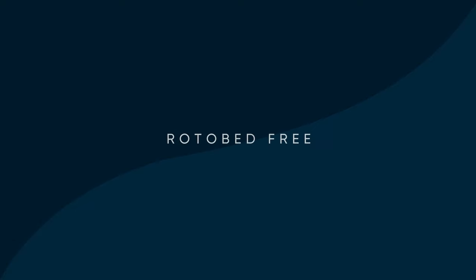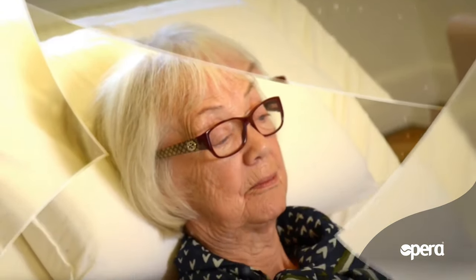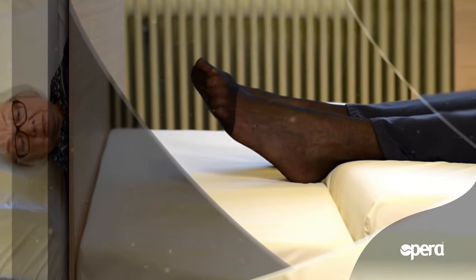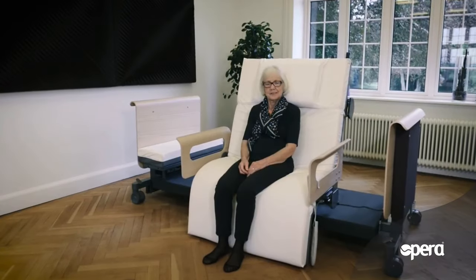RotoBed Free is a harmonious and unique nursing bed with full automatic rotation, designed to make the user self-reliant by facilitating entry and exit of the bed. Approved according to the latest European standards, the new generation of RotoBeds will go to a height as low as 32cm above the floor, holding a maximum user weight of 190kg.